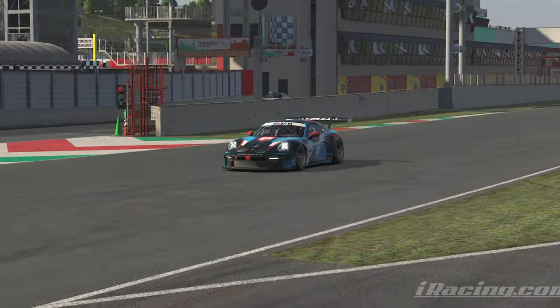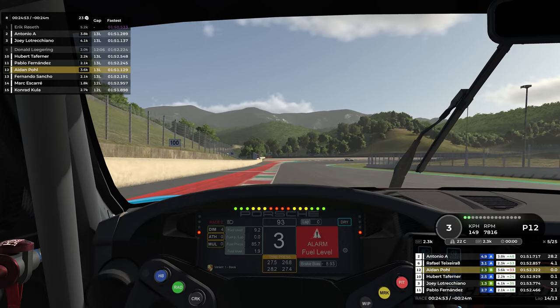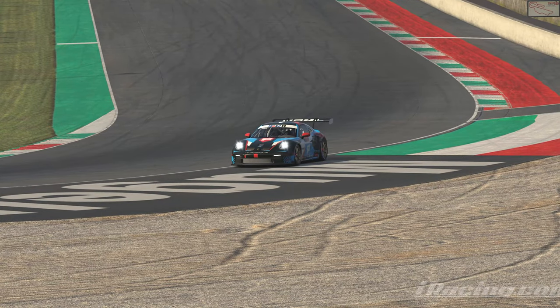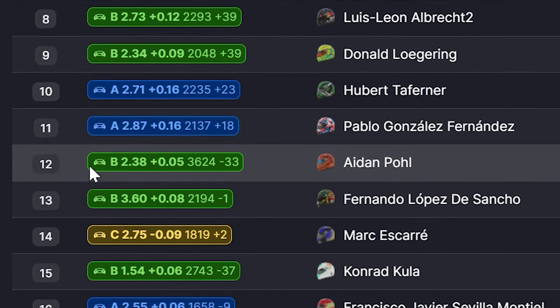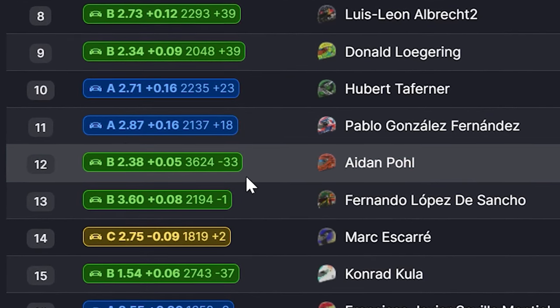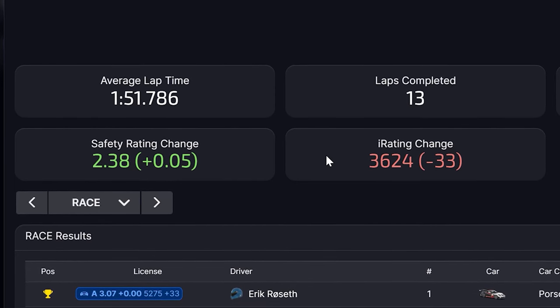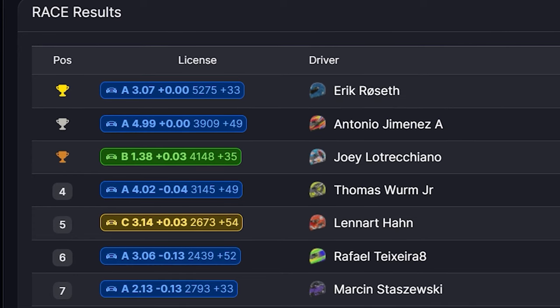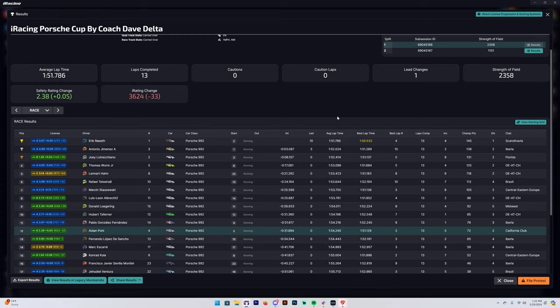Coming around the final corner of the race, we weren't able to catch up and settled behind him. All three of us crossed within half a second of each other. I was still satisfied with how it went — it was a really unfortunate accident earlier that I don't think there was much I could have done about; that's just racing sometimes. We crossed the line in P12. Looking at the results — it's been a rough week, my iRating has tanked down to 3624, but I only had five incidents. Joey finished on the podium — congratulations to him, he's been absolutely killing it this week.